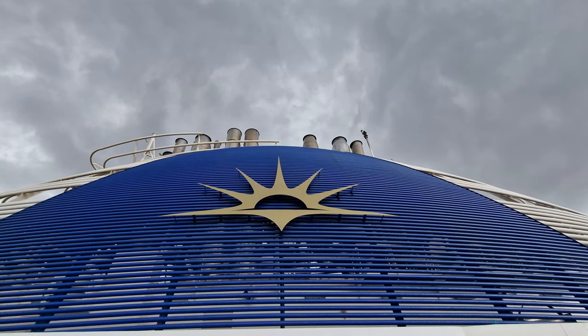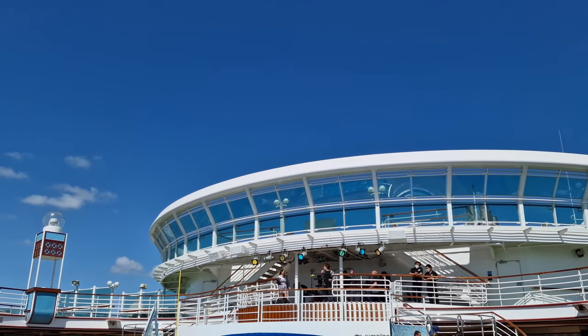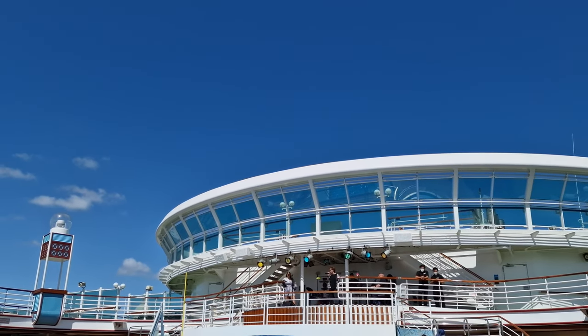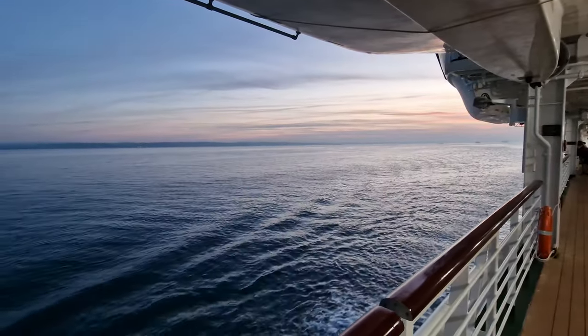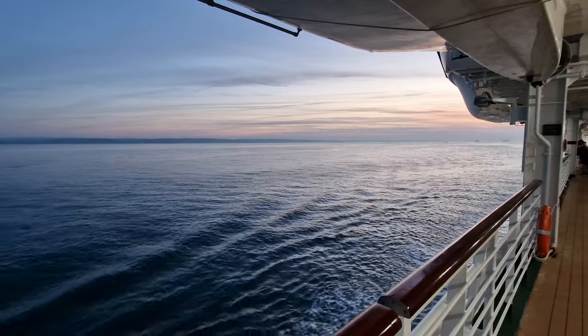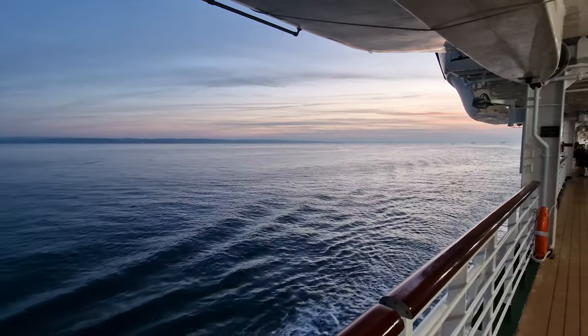Ultimately, it depends what you want to do during your cruise, and the benefit of ships like Ventura is the fact that there is a cabin style to suit every person's budget and style. Either way, I really hope you all found this video useful and it's given you an idea as to what you can expect when booking an inside cabin on board Ventura.